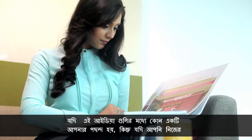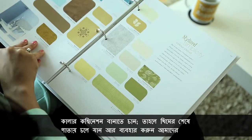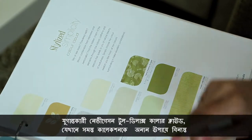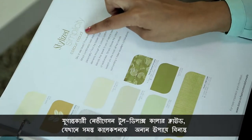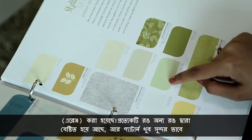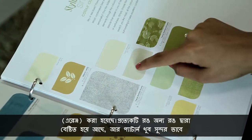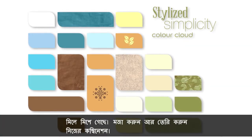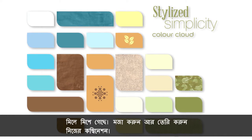If you like an idea from one of the collections but want to make your own colour combination, turn the page to the end of the theme and use our revolutionary colour navigation tool — the Dulux Colour Cloud — where the entire collection is arranged so that every colour is surrounded by other colours and patterns that go well with it.